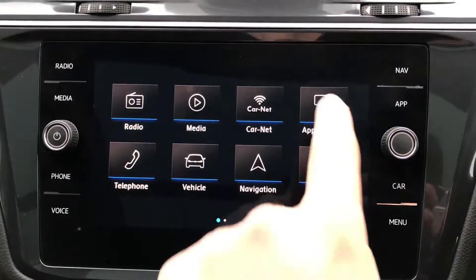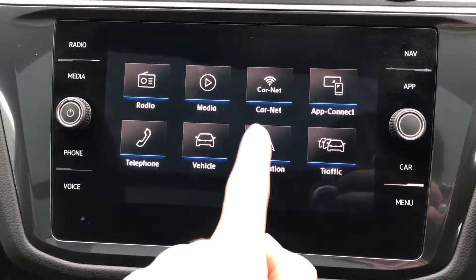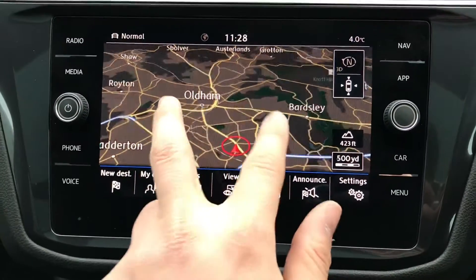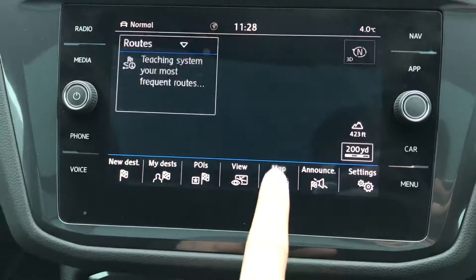In the centre screen, you have radio, media, Car-Net, app connect, telephone, vehicle, navigation, and traffic. Going into App Connect, you can connect your phone via Android Auto, Apple CarPlay, or MirrorLink to display your phone directly through the car. The navigation ensures you arrive at your destination with precision, always keeping you on track.